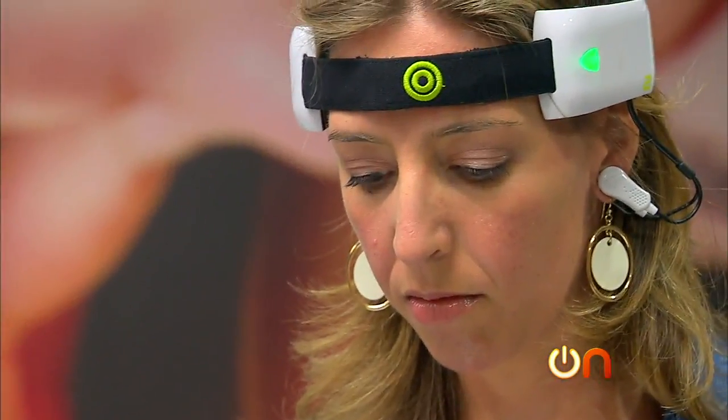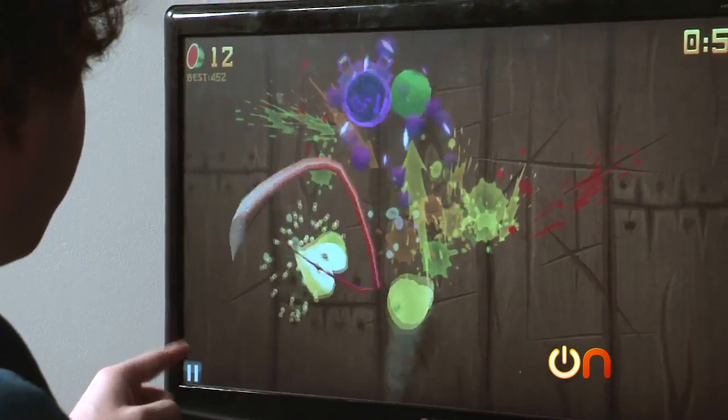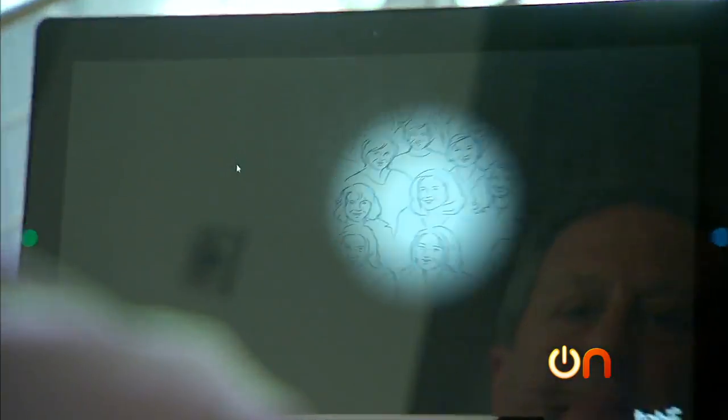Even our minds. It's not clear yet which new input technology or combination of technologies will turn out to be the most useful or effective. For now, I'm just enjoying the R&D phase.